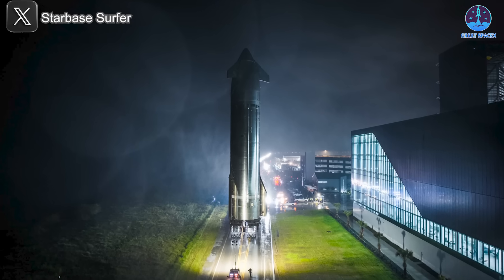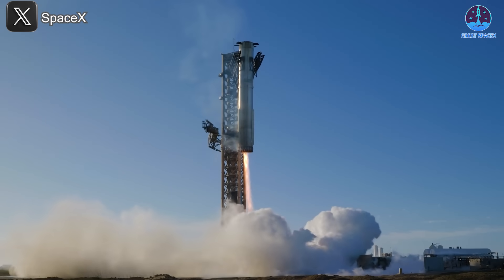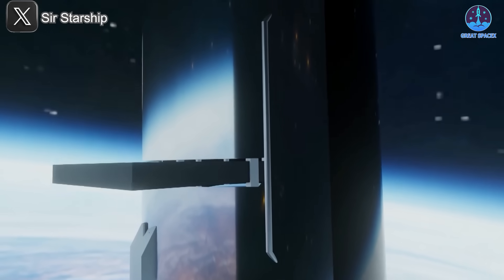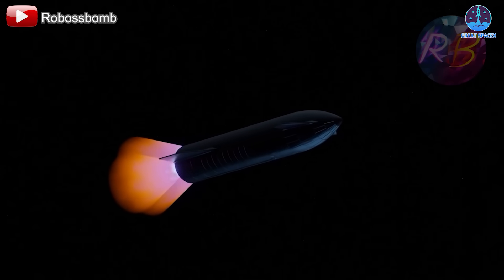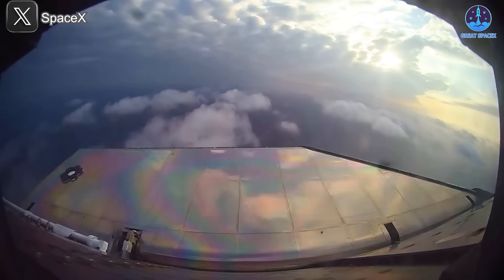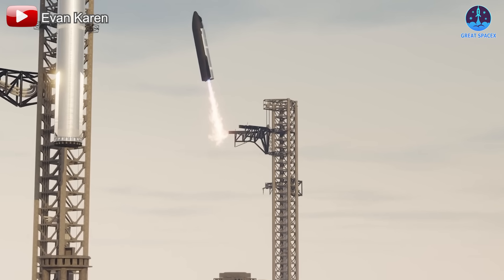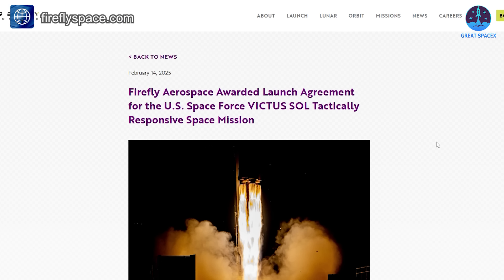Once these steps are completed, the mission will be ready for launch pending FAA approval. This upcoming flight is particularly significant: SpaceX will once again attempt to land Super Heavy using the Mechazilla arms, while the ship will land in the ocean. For the first time, it will deploy a simulated payload — an objective not included in Flight 7. Additionally, SpaceX will test the ship's ability to relight its engines in space, a critical milestone for deep space missions. The re-entry and landing process will be closely monitored to assess improvements to the flaps and heat shield on Ship V2, ensuring issues from Flight 7 have been resolved.